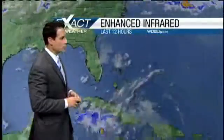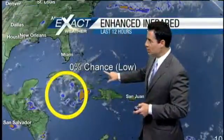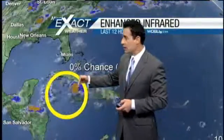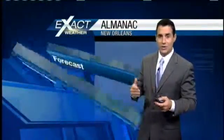Let's get out to the tropics real quick. The National Hurricane Center is still watching this little tropical wave as it continues moving to the west-northwest, now down to a zero percent chance, which is very low. Probably nothing is really going to happen with this. It will continue moving across the southern Gulf of Mexico, probably impacting southern Texas as a tropical wave without any real impact around here.